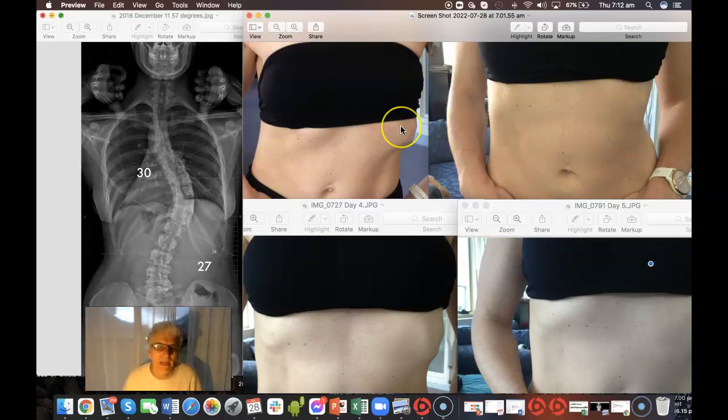You can see the ribs popping up. And when this person inhales, that's what it looks like. It's not pleasant. Nobody really likes to look at themselves in a mirror and see this level of asymmetry.